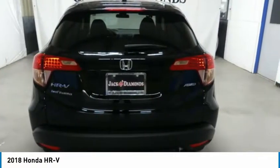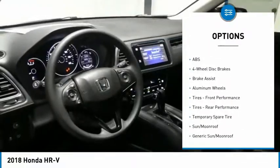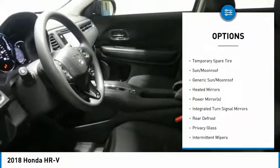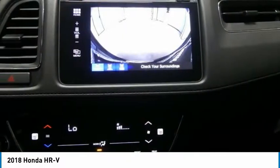Here are some of this vehicle's great options: anti-lock braking system, steering wheel audio controls, keyless entry, all-wheel drive, Bluetooth, power steering, adjustable steering wheel, four-wheel disc brakes, keyless start, and cruise control.